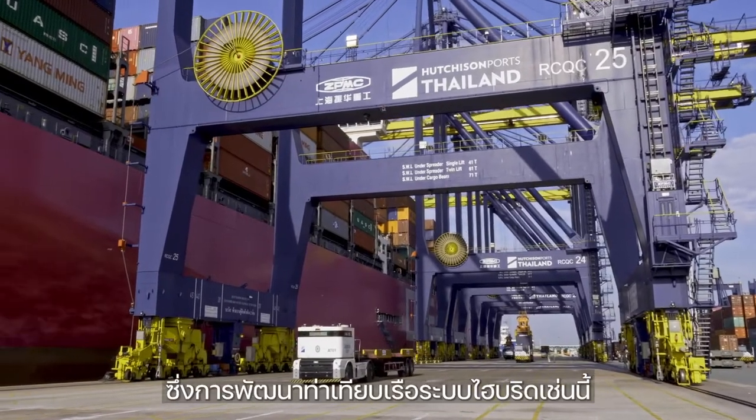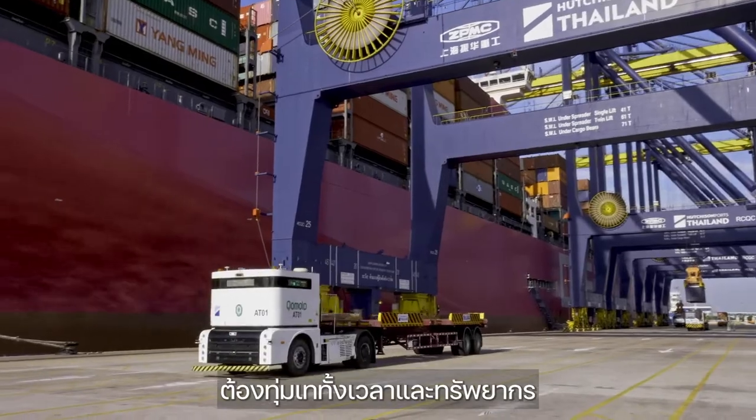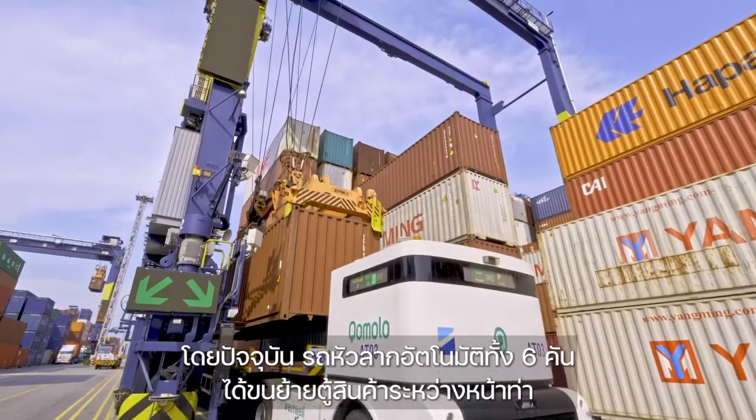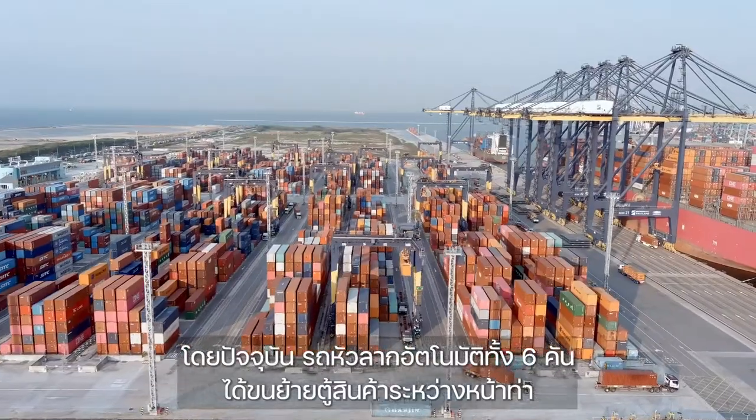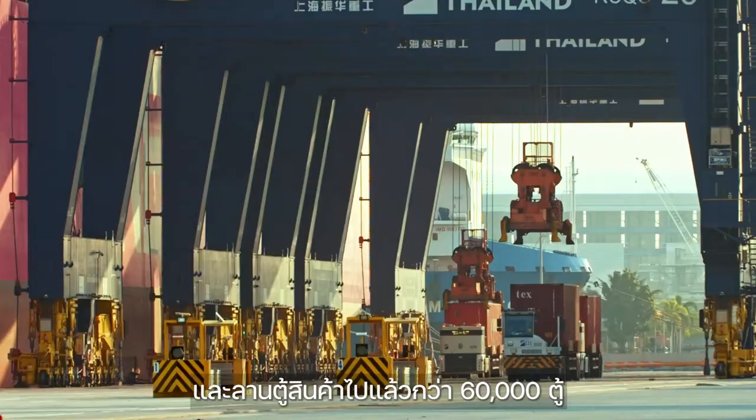Such a hybrid terminal requires significant investment, time, and resources to set up. So far, these six autonomous trucks have moved over 60,000 live containers from the vessel to the yard and from the yard to the vessel.